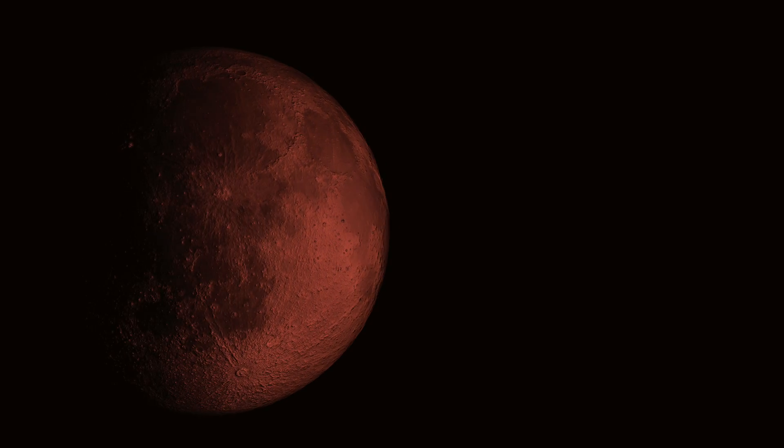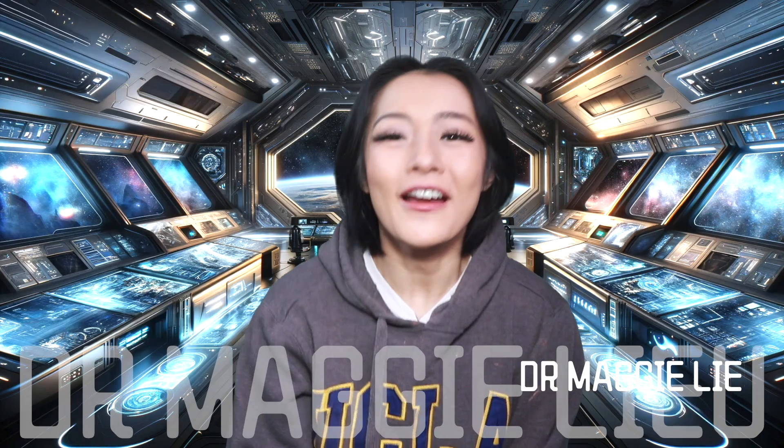The moon is also rusting, but that's not what this video is about. Hey, Space Cats, I'm Dr. Maggie Lu, and the moon is shrinking. But should you be scared? Let's discuss.